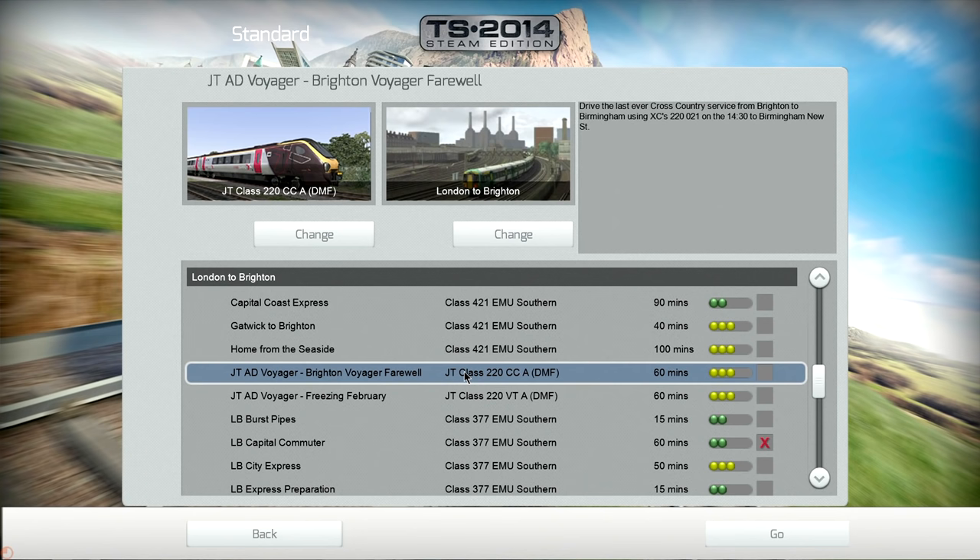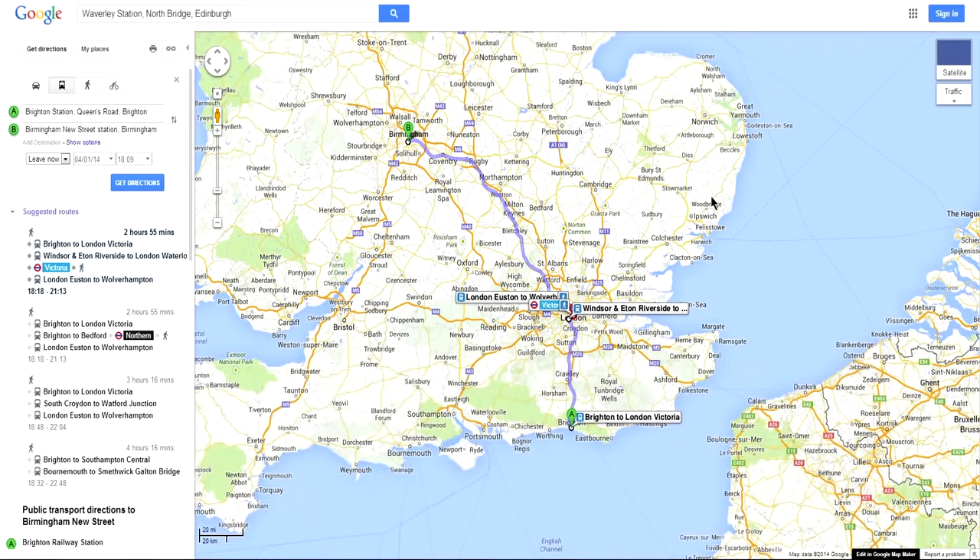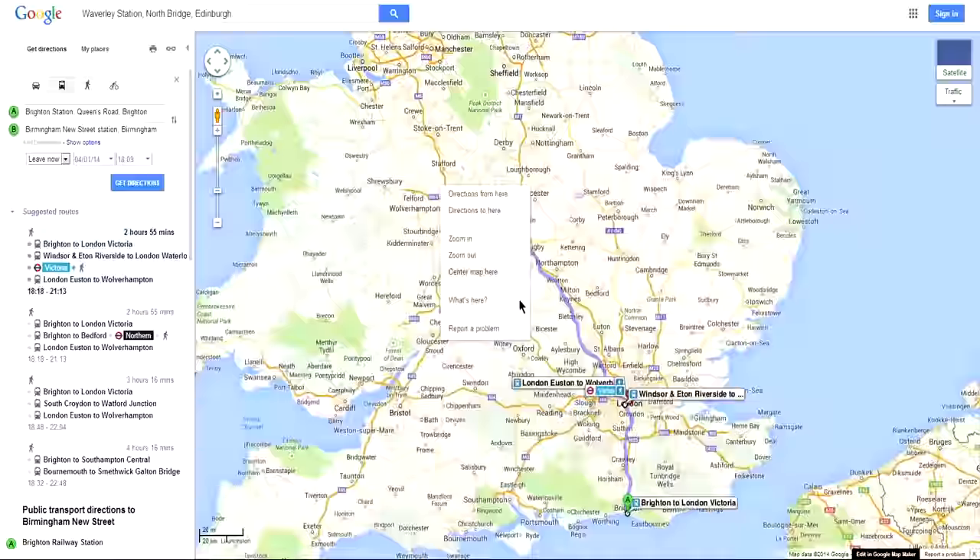Anyway, I've decided to do this one. This is: drive the last ever cross-country service from Brighton to Birmingham using XC's 220-021 on the 1430 to Birmingham New Street. Now, if you actually have a look at Birmingham on the map, you will see Birmingham is in fact here.